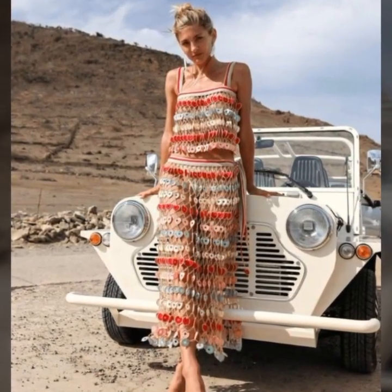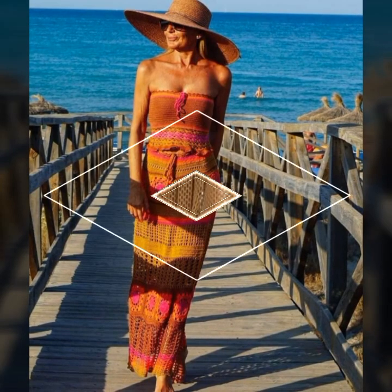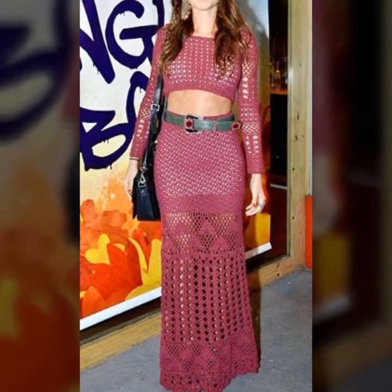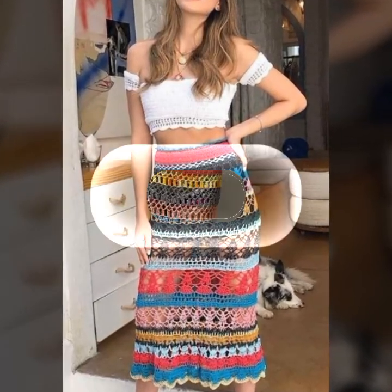Crochet art dresses are beautiful and intricate pieces of clothing created using the technique of crochet — a method of creating fabric by interlocking loops of yarn, thread, or other materials using a crochet hook. These dresses are often made using fine and delicate threads or yarns, and they can be embellished with beads, sequins, and other decorative elements.